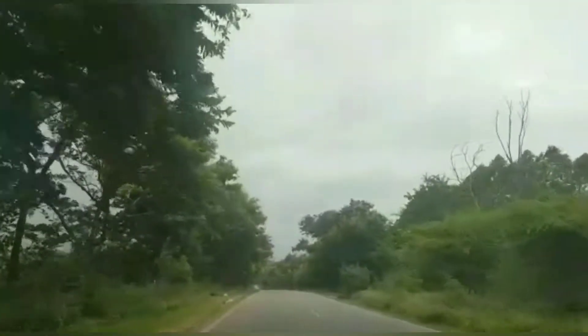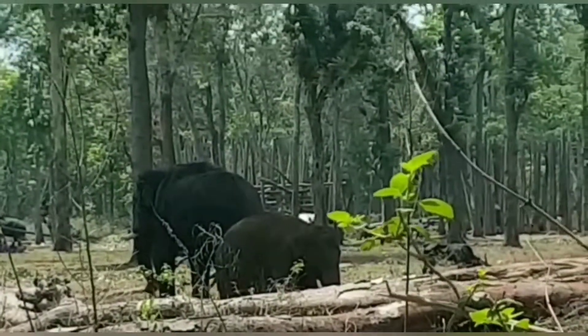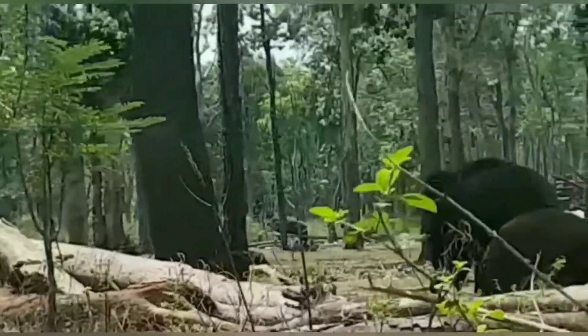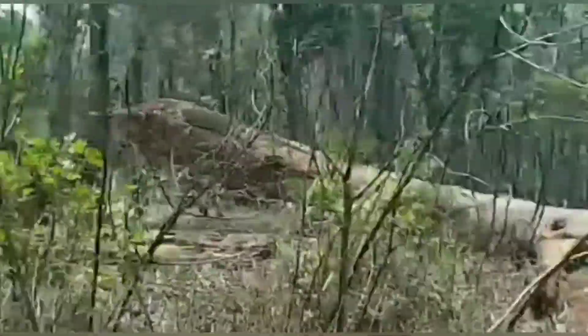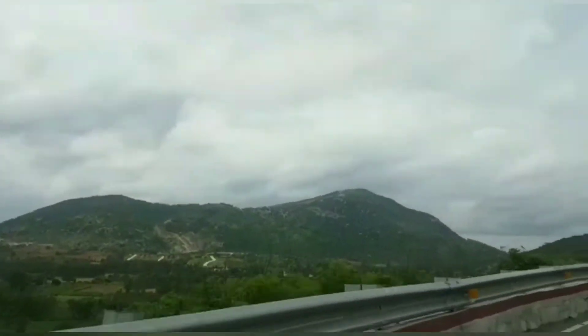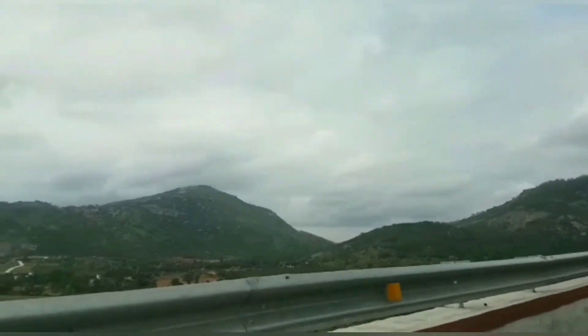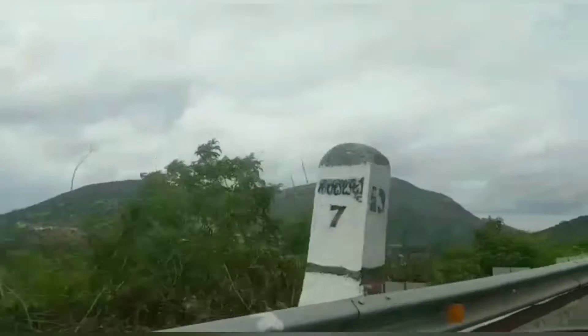So as I promised you in the Banasura Dam vlog, I am going to Nandi Hill from Kerala to Bangalore. So we are on the way to Nandi Hill and you can see so many elephants here. We are going to reach Nandi Hill now.